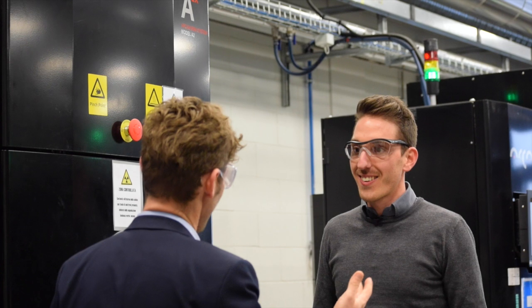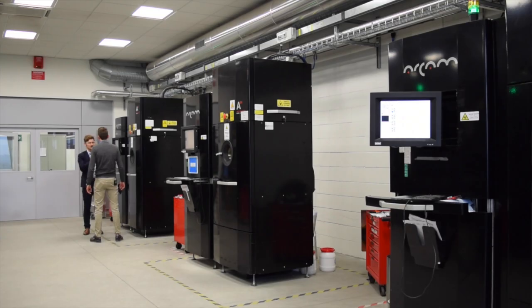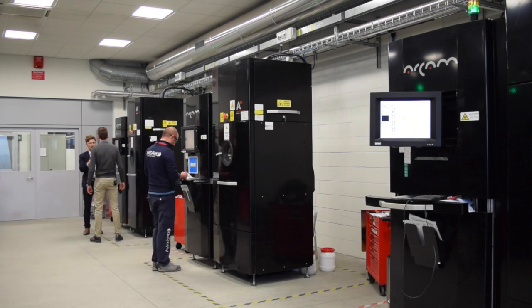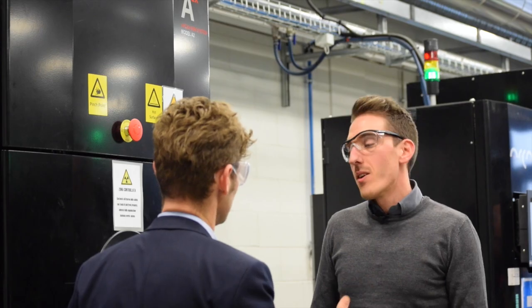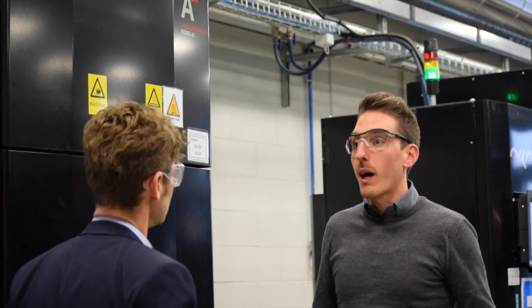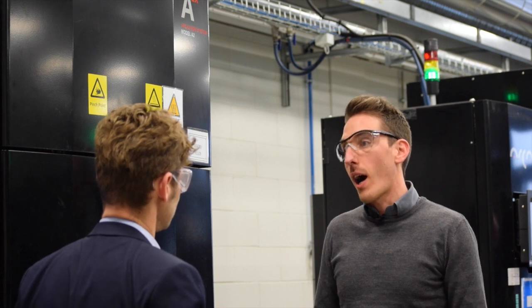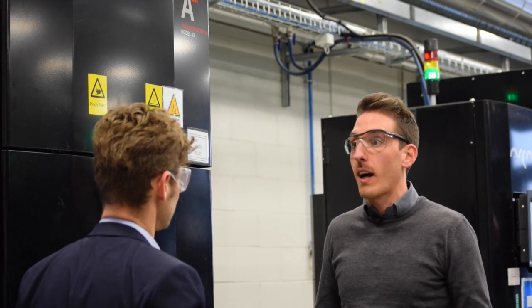How does one become an additive manufacturing engineer? I mean, these technologies are so new. I studied mechanical engineering at the Polytechnic of Turin, and tomorrow you will be at Polytechnic where AvioAero now has an additive lab.